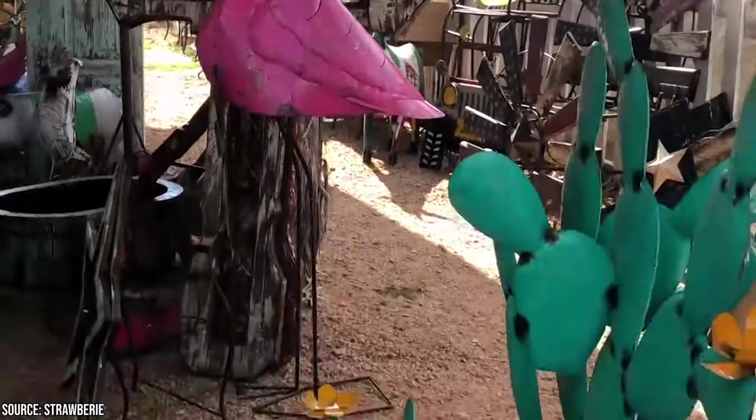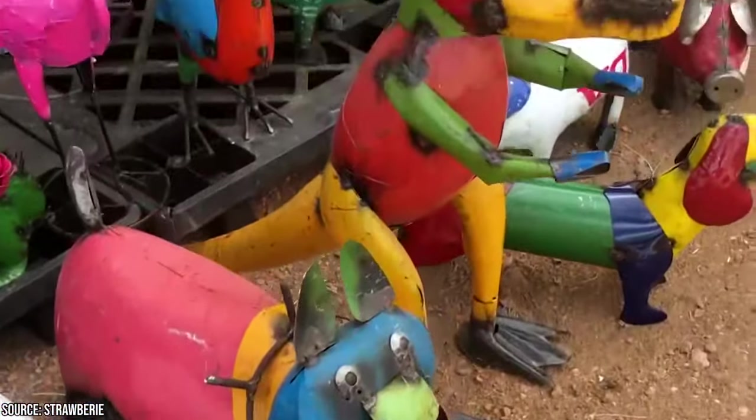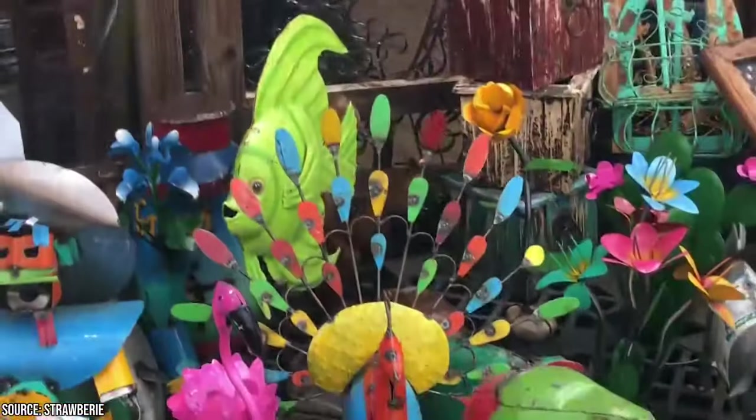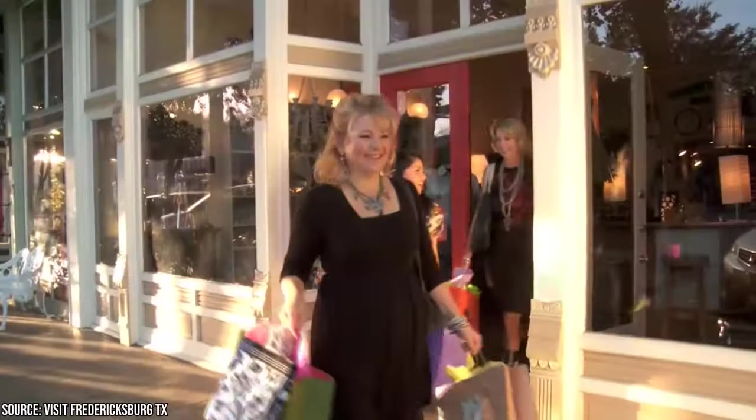You can also shop around Main Street, where there are over 100 shops where you can buy clothing, art, musical instruments, souvenirs, candy, furniture, and more. These shops are unique and run by local entrepreneurs, so it's a nice change from impersonal shopping malls. Best of all, you can find a lot for a little — you'll be able to enjoy a day of shopping without breaking the bank.